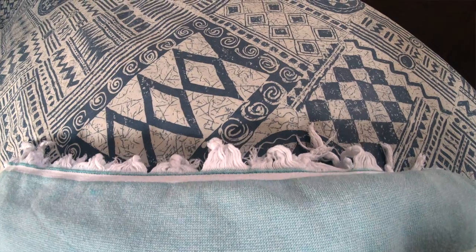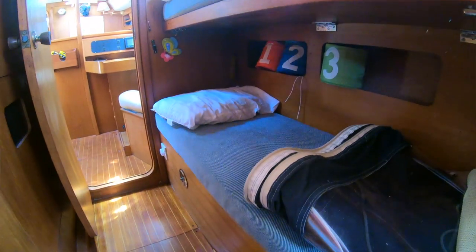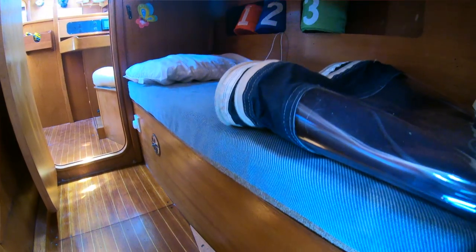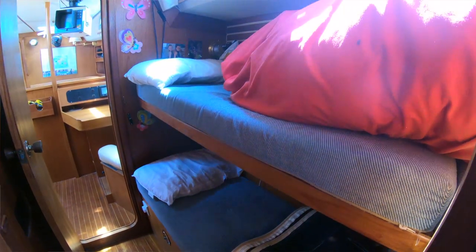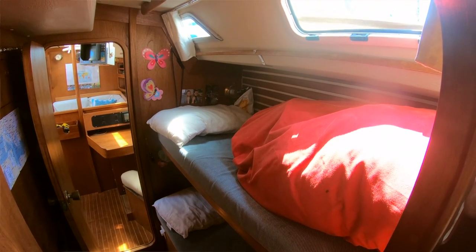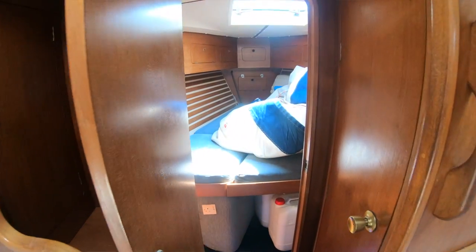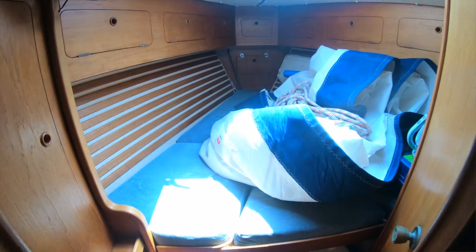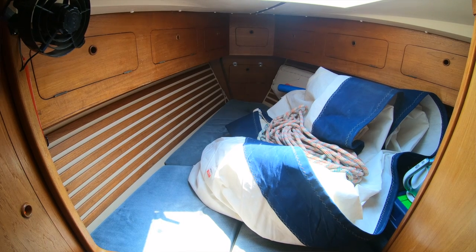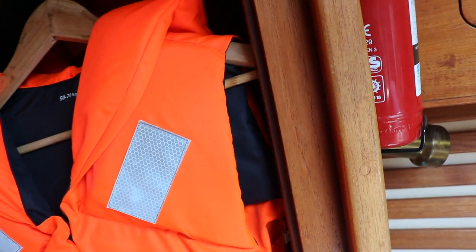Coming around through the aft cabin and looking back that way, you'll see we've got the kids' bunks — that's their little world in there, not made up at the moment as we're currently storing a genoa on Sophie's bunk. But yeah, the two little kid bunks are great and give them their own cool little space. Then forward of course we have the v-berth, currently used to store the genoa until it goes back up on the furler. It's a reasonable size, and there are hanging lockers here currently used for spare life jacket storage.